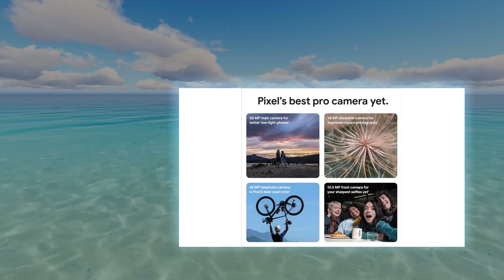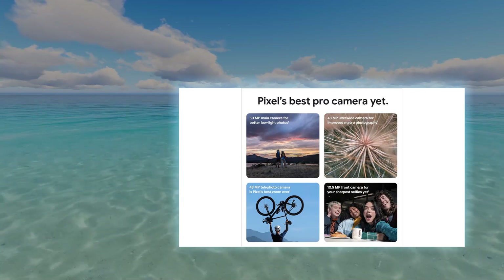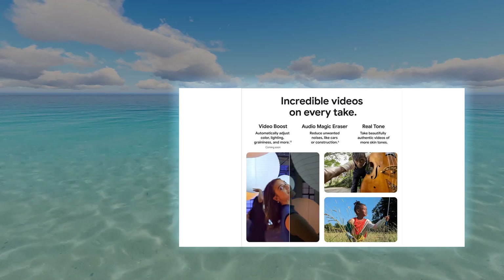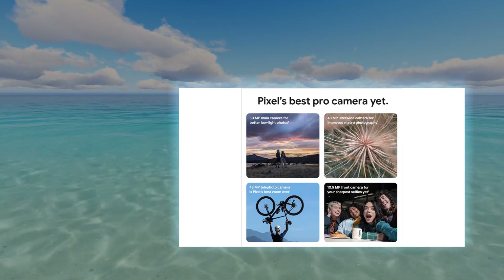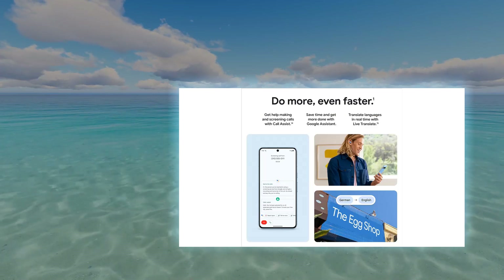In short, the Google Pixel 8 Pro is a remarkable Android phone worth considering for anyone looking for a beautiful design, exceptional camera system, and lightning-fast processor. It's a true workhorse that can keep up with even the most demanding users, whether you're a professional photographer or simply someone who wants a reliable and powerful smartphone.